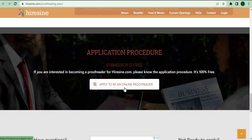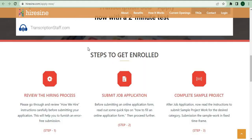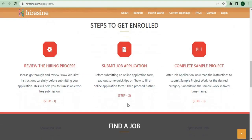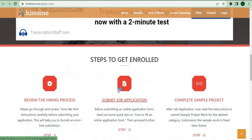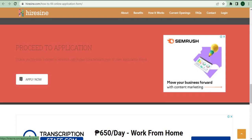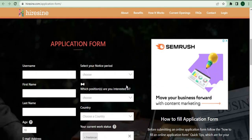Go down to the bottom of the website and click on the button that says 'apply to be an online proofreader.' It will take you to a page that explains how to apply to Hiresign. Below you will find the steps to enroll, then select 'submit job application.' After clicking that, you'll be taken to the form submission rules page where you can scroll down and click 'apply now,' which will take you to the online application form page.